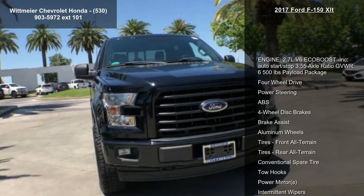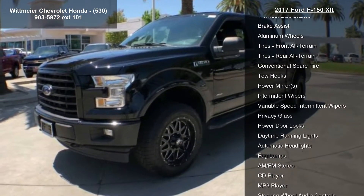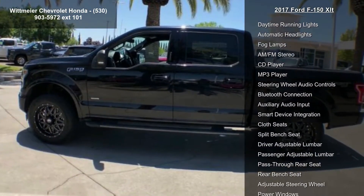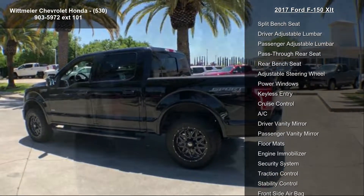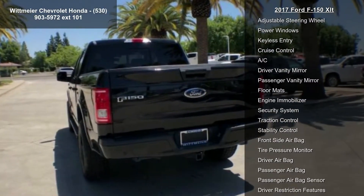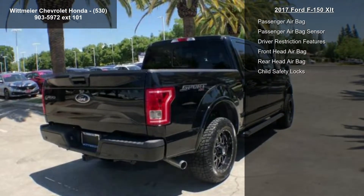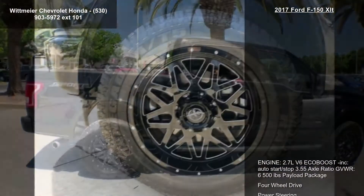Enjoy these notable features: Engine 2.7L V6 EcoBoost included, Auto Start-Stop, 3.55 Axle Ratio, Gross Vehicle Weight 6,500 lb Payload Package, 4-Wheel Drive, Power Steering, ABS 4-Wheel Disc Brakes, Brake Assist, Aluminum Wheels, Front All-Terrain Tires and Rear All-Terrain Tires.